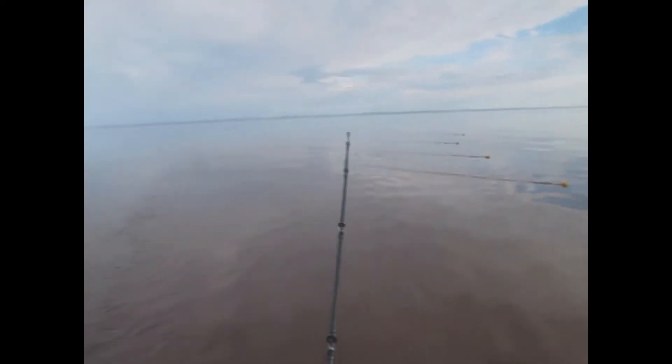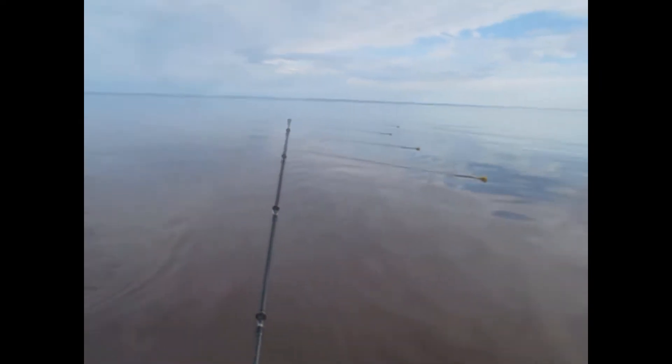Guys, today we're taking a little break from turkey hunting and we're out fishing here on Lake Superior. As you can see, beautiful day out with glass. Going to catch some fish.